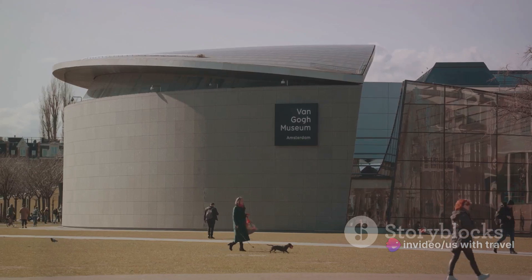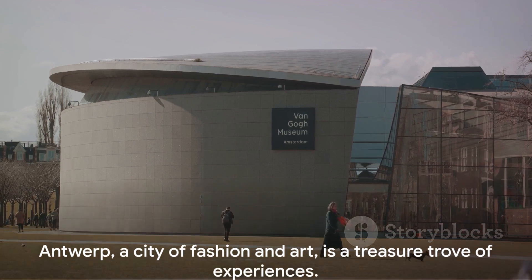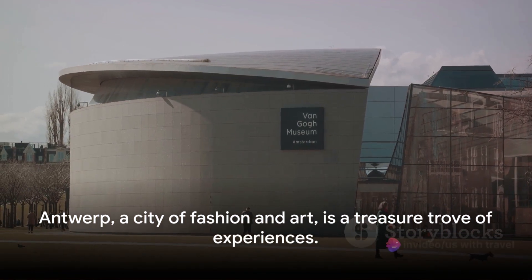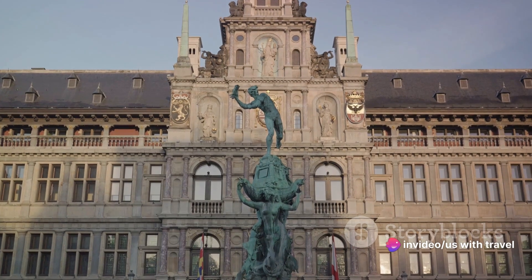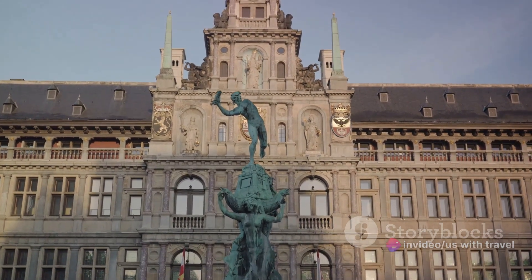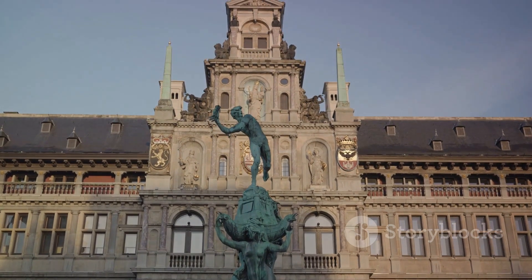For those with a penchant for art, the Royal Museum of Fine Arts is a must-visit, housing a collection of over 7,000 artworks including masterpieces from the Middle Ages and the Renaissance. This museum serves as a testament to Antwerp's rich artistic heritage. Antwerp — a city of fashion and art — is truly a treasure trove of experiences.